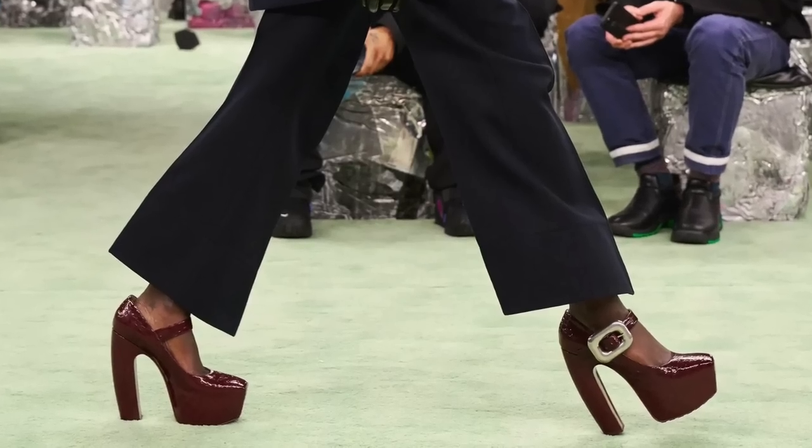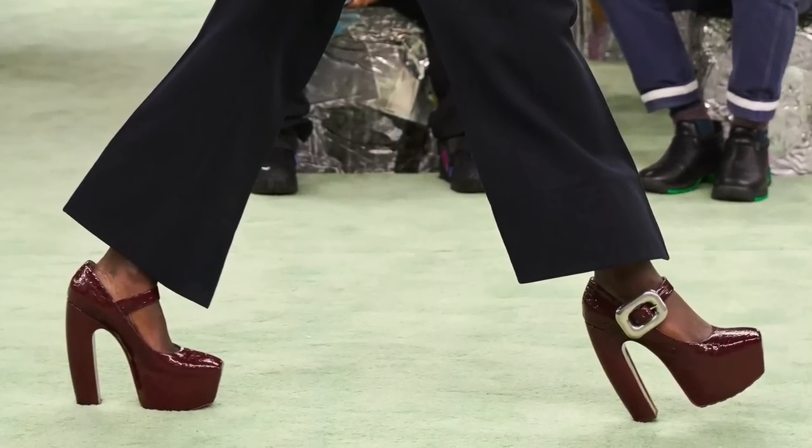The first trend, in no particular order, is Mary Janes — and I'm talking about the shoe variety. They've been on trend for a little while, but it's not your traditional Mary Jane that we're all used to from back in the day.